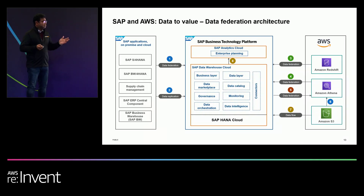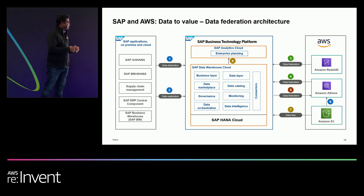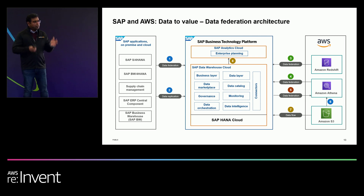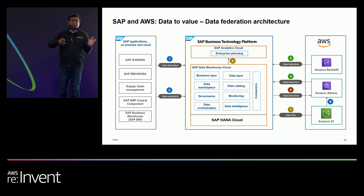The central piece of this architecture is SAP's Data Warehouse Cloud. There are many different patterns here. The first is how you bring SAP data and AWS data together for analytics. If you have SAP data in S/4HANA and non-SAP data in Redshift or Athena, you can leverage data federation to bring all of this data together on the fly in a way that is performant and cost-effective, without complex data pipelining.